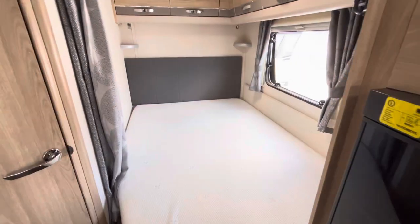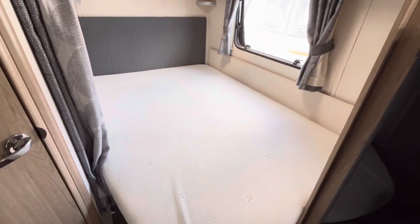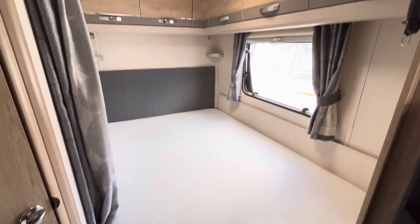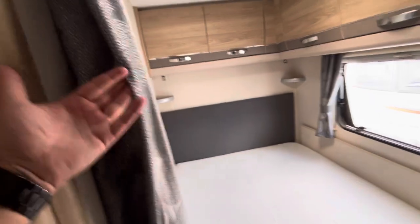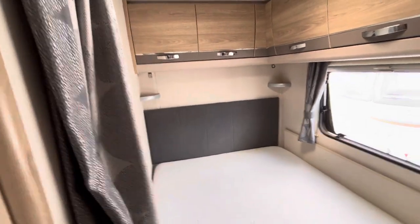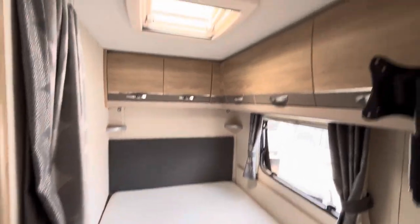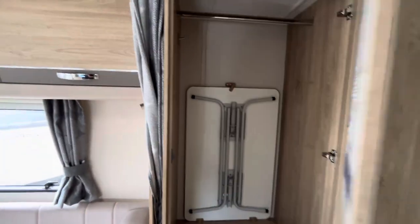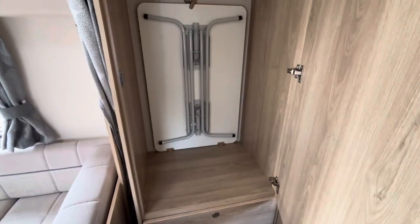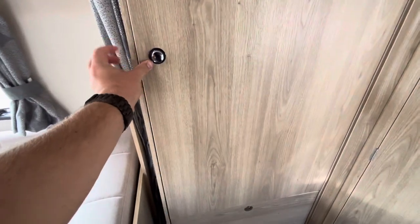Heading into the back now, you've got this fixed French style bed tucked away in the corner, nice and cozy, nice and hidden away. Just for some extra privacy you have got a curtain here to cover up the bed. Overhead lockers provide loads of storage, and on the other wall just before the bathroom you have got a wardrobe with a freestanding table in it and some drawers below.